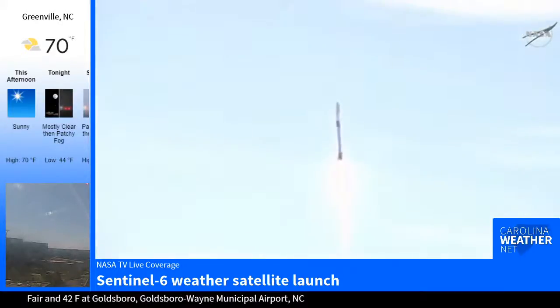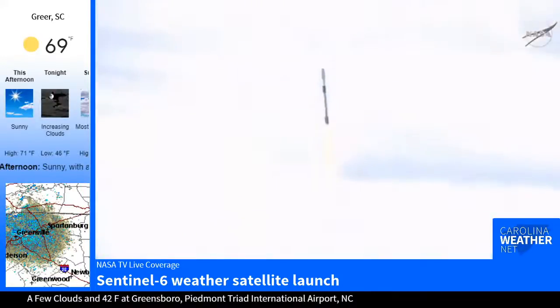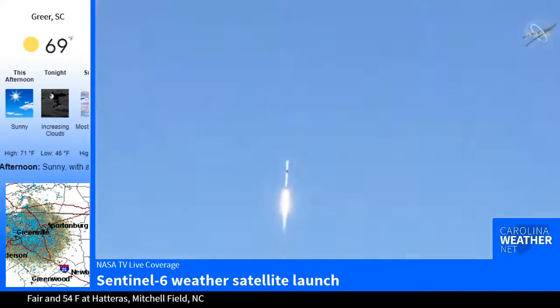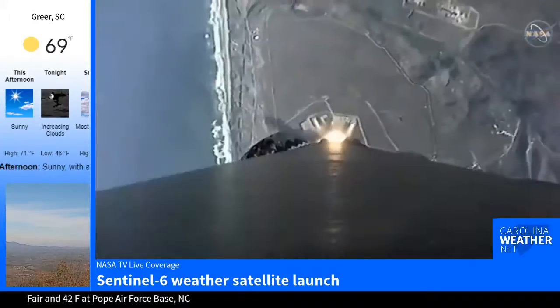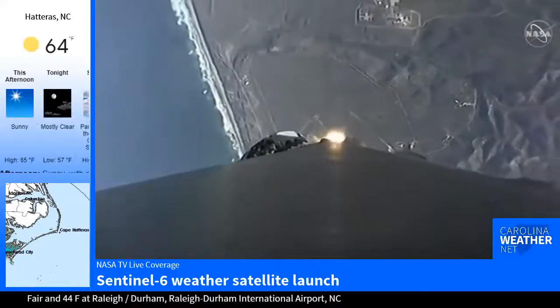M1D propulsion is nominal. Solar and telemetry nominal.